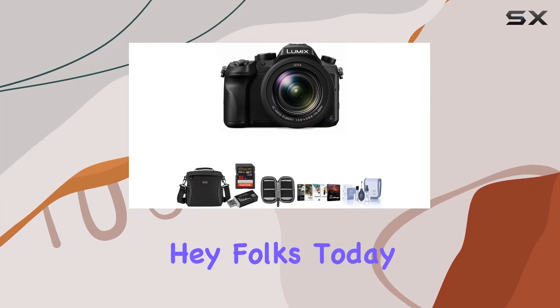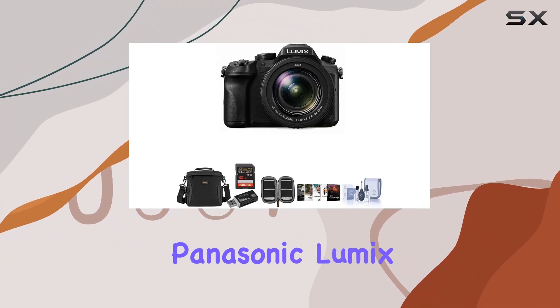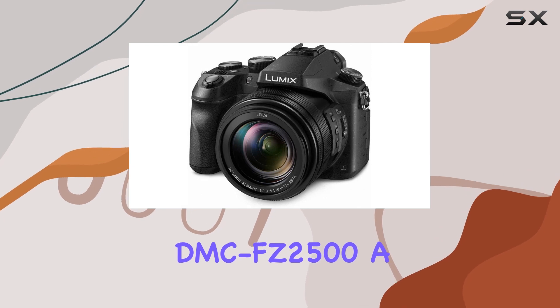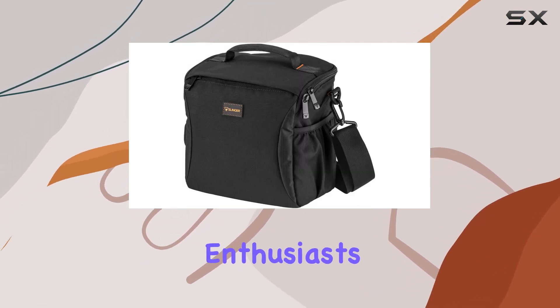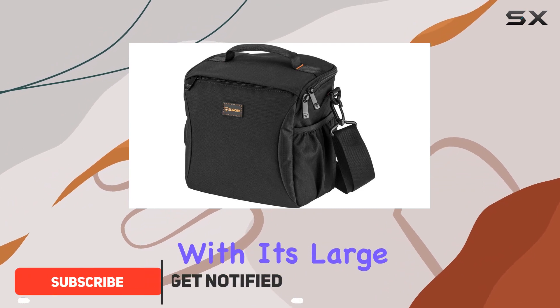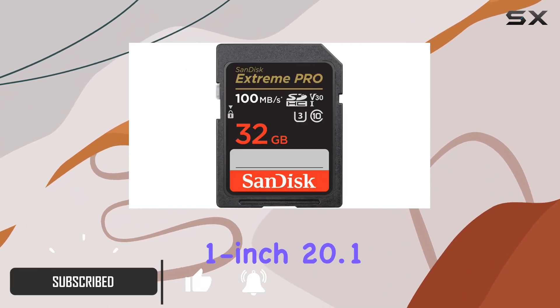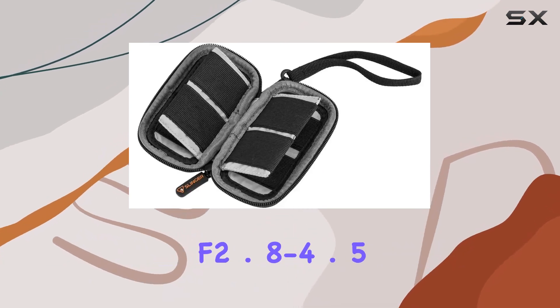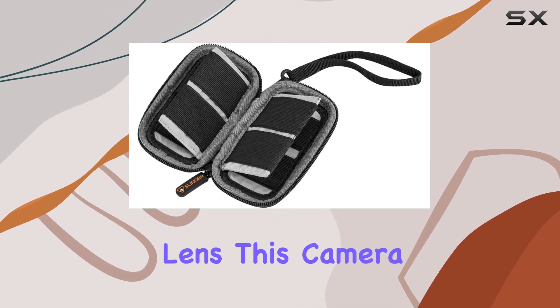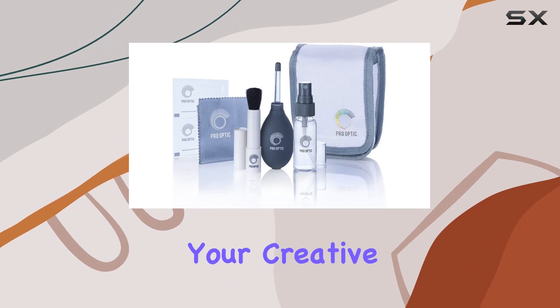Hey folks! Today, we're diving deep into the Panasonic Lumix DMC-FZ2500, a powerhouse camera designed for both 4K video enthusiasts and photography aficionados. With its large 1-inch 20.1-megapixel sensor and a bright 20x Leica Vario Elmart F2.8-4.5 lens, this camera is set to redefine your creative experience.